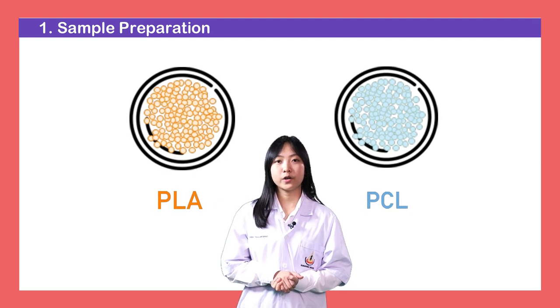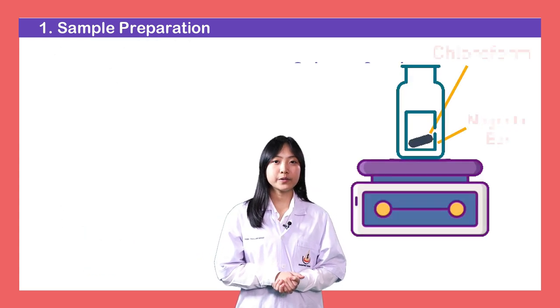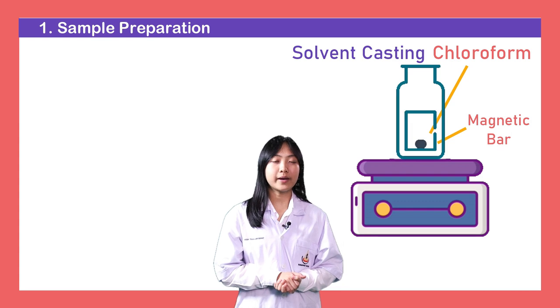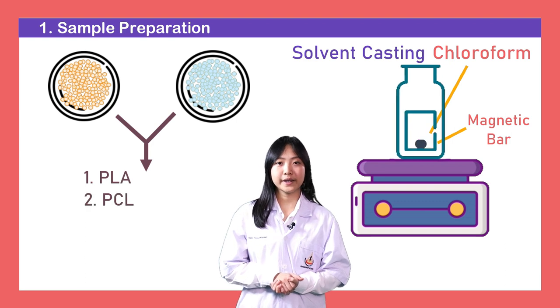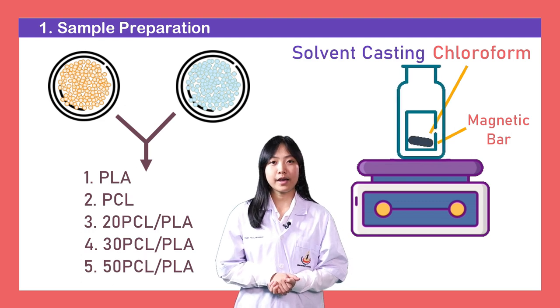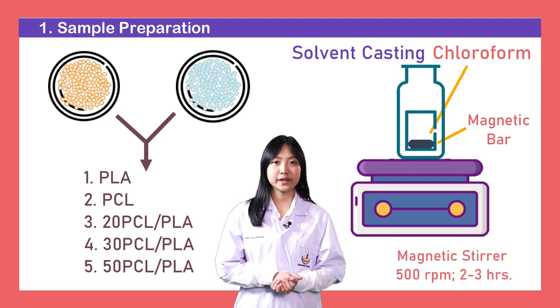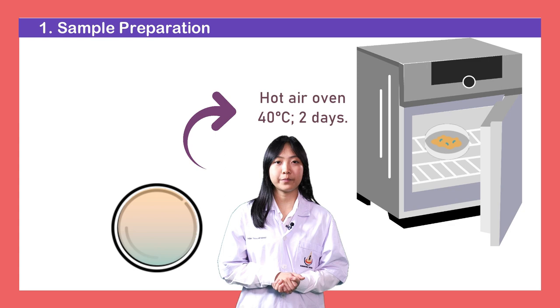Let's move on to the methodology. There are two sections: the first one is sample preparation, and the last one is testing properties. This is how we prepare the film. Firstly, PLA and PCL will dry under vacuum at 40 degrees Celsius for 24 hours prior to use. The films will be prepared by solvent casting method, which uses chloroform as a solvent. There are five different variants of solution: PLA, PCL, 20%, 30%, and 50% of PCL in PLA. After that, we kept each solution in a closed bottle during the mixing process, then poured them into plates and dried them in an oven to ensure complete evaporation of chloroform.